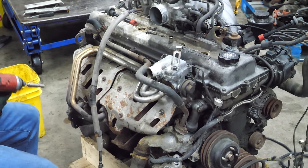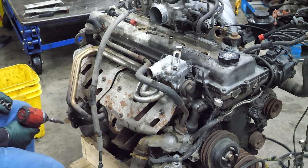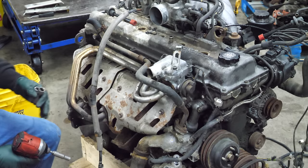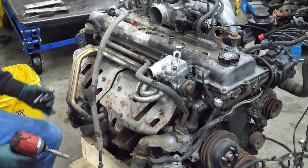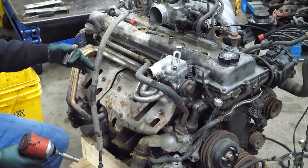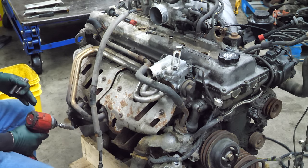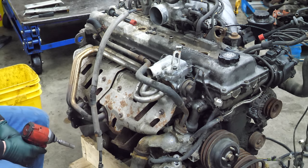I am saving every bit of hardware that comes off of this engine, as I do on every Land Cruiser we take apart here. We're going to start on the passenger side - right side of the engine. We're going to get all of this exhaust stuff off, this valve out of here, the AC compressor, and then start on the amazingly complicated engine harness, which needs to come off without damage.